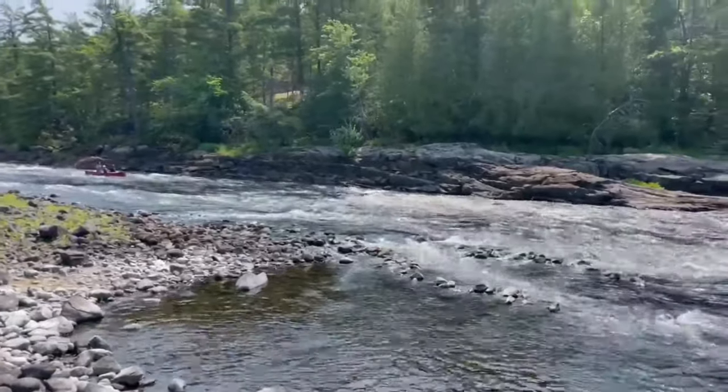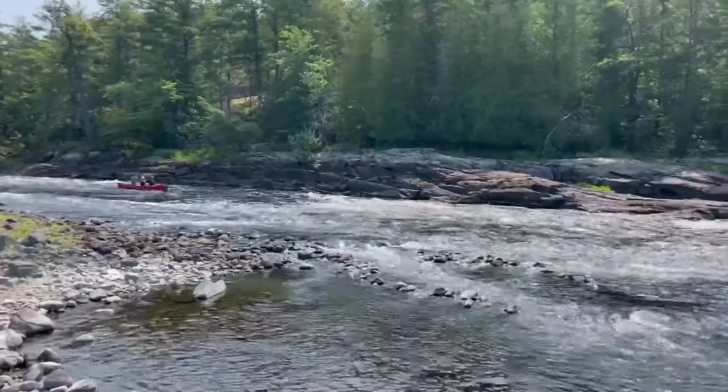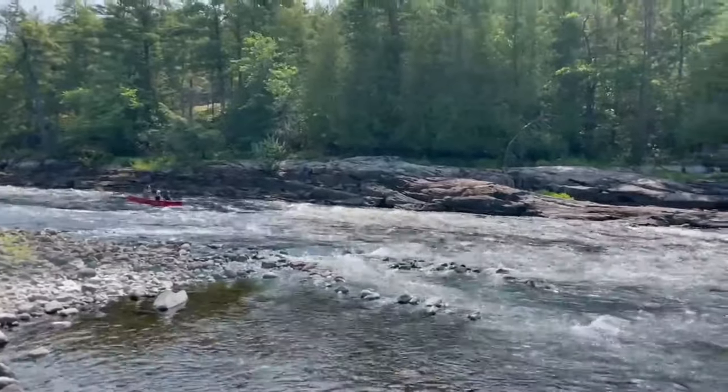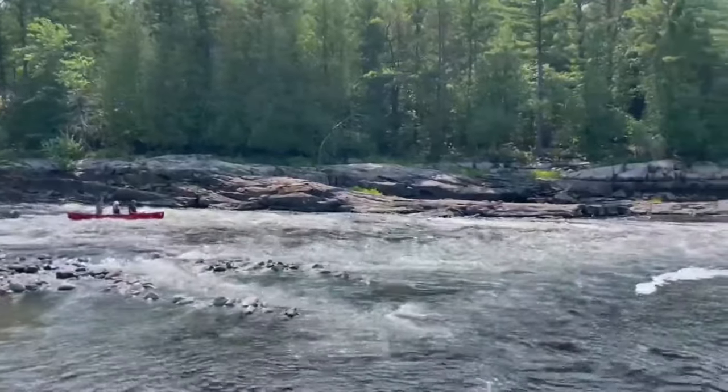The rapids are a new thing for us as a family — a learning curve for sure, but lots of fun. The boys loved it, and I sure did too.